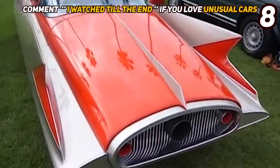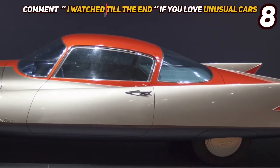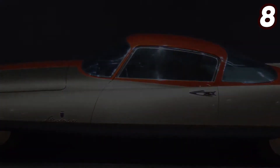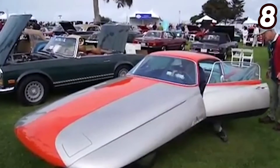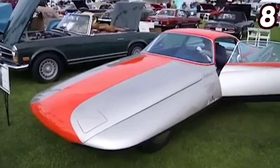After debuting at the Salon di Torino in 1955, the Ghia Streamline was later toured around Europe and the United States. Interestingly enough, the car features huge tail fins on the front and an unusually small cockpit placed in a forward position.